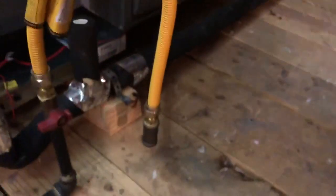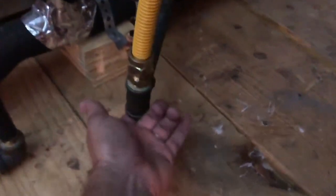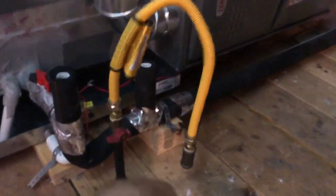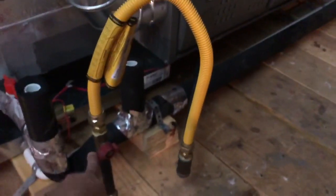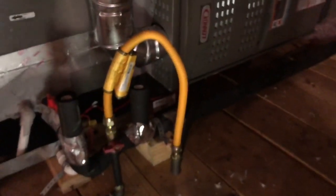That would be bad enough if it was only one furnace, but we have two furnaces — and the other furnace is the same thing. Not only are we missing the sediment trap, but it is a complete open hole. This gas was turned on when I got into the attic space; I turned it off because I'd like to be safe.